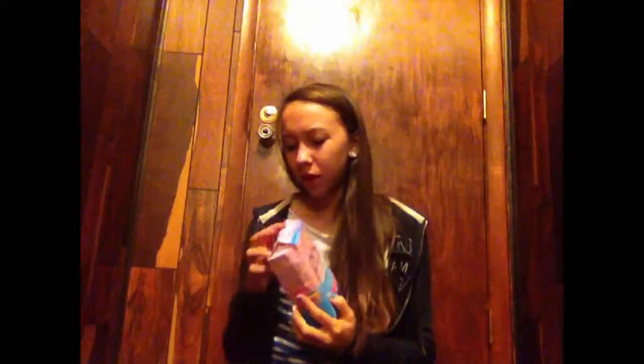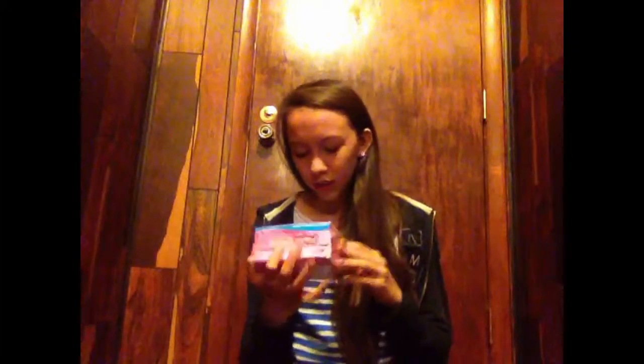Finally, my tampons. This one my grandma bought — it was on sale. I don't usually use super but she got them for $2. It's the Playtex Gentle Glide, 18 tampons with 360 protection. I think these were a pretty good deal, though the box is kind of damaged, which is maybe why they were on sale.